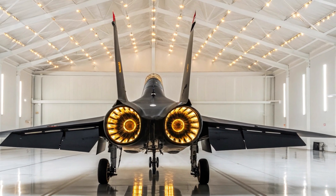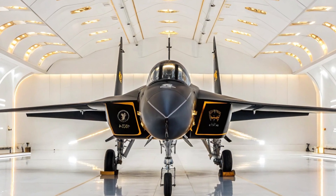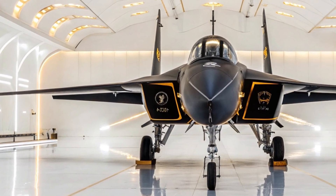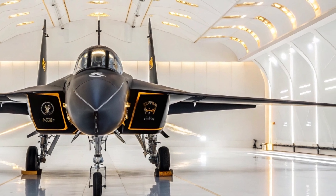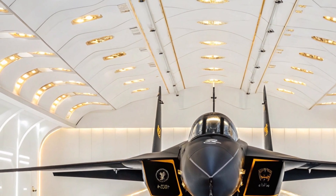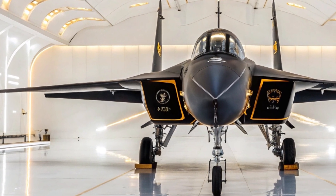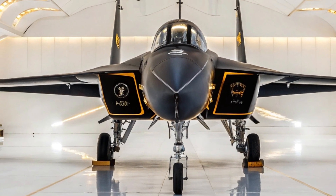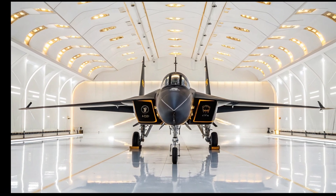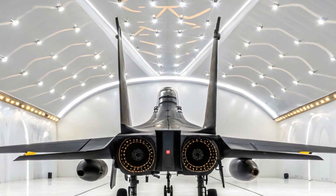As we move closer, the back-left angle reveals the heart of this machine — the twin engines that allow the J-16 to reach speeds exceeding Mach 2. These engines are built not just for speed but for endurance, allowing the jet to carry a full weapons load over extended distances without sacrificing performance. The engine nozzles gleam under the soft reflections from the showroom floor, almost whispering of the immense power they can release.